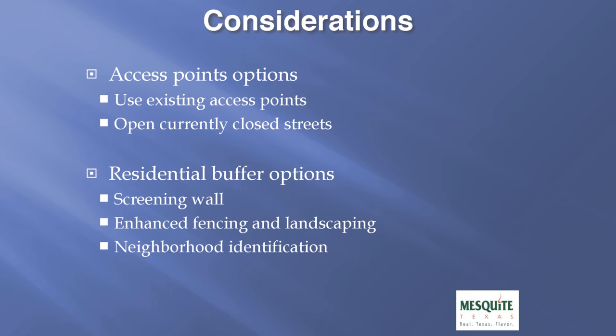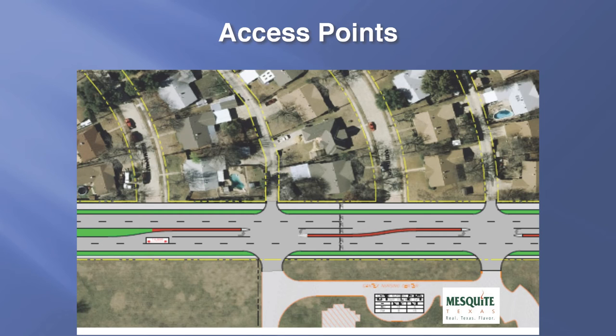The second consideration relates to the residential buffers along this roadway. With the increased buffer width, we have the ability to add a screening wall, or we could add enhanced fencing and landscaping through the corridor, and we could also add neighborhood identification features. As shown on this graphic, there are several streets that are currently closed and cannot directly access Gus Thomason. If it is the desire of residents immediately adjacent to this project to open these streets, that is an option that could be considered when we move into final design.